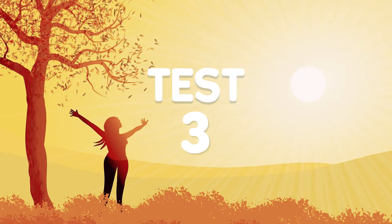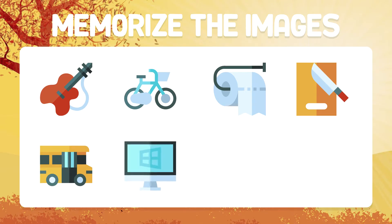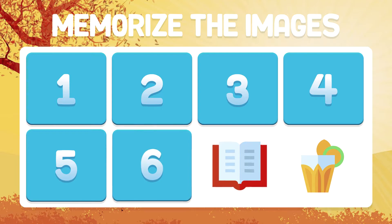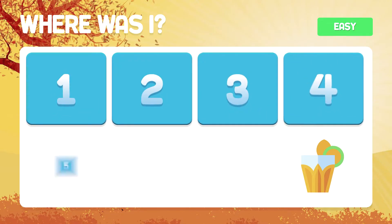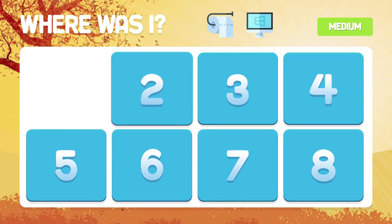Test number three. We go to a medium level. Memorize the images. Where is the lemonade? It's in box number eight. Where is the roll of paper and the computer screen? In boxes three and six we find them.